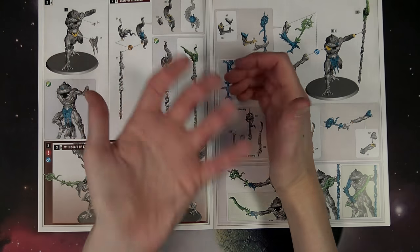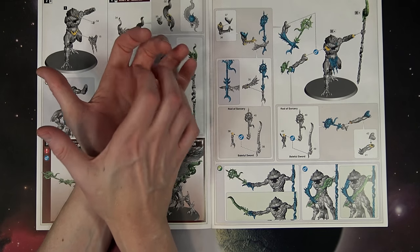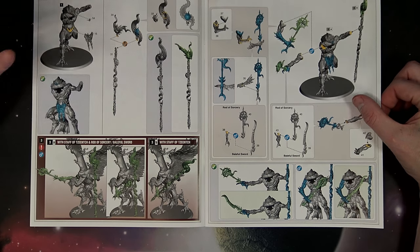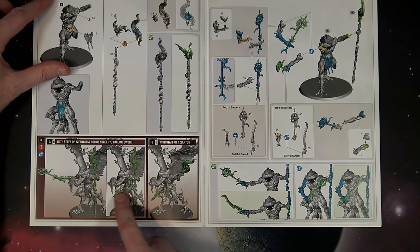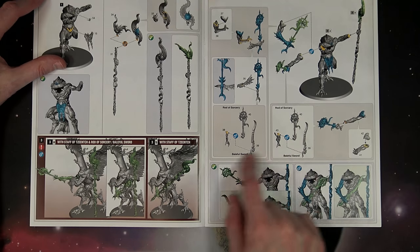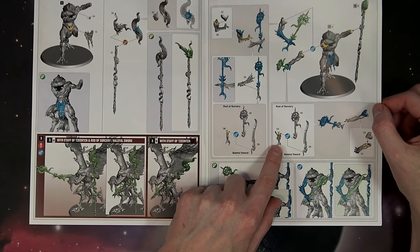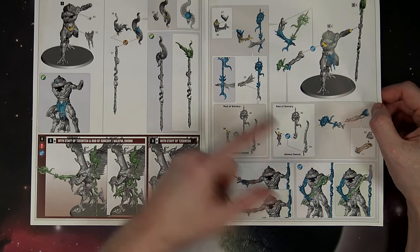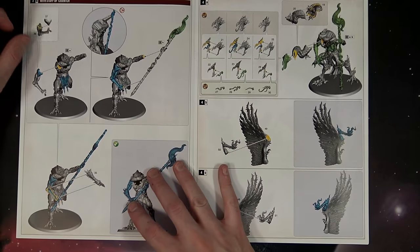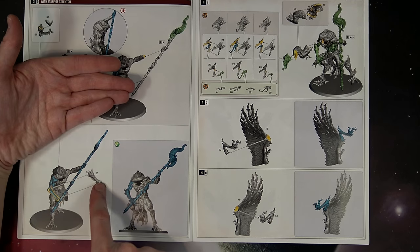The instruction manual shows you put the hand out and put the staff in it, then put the other hand gripping it over. Dry fit all the stuff, but just as a heads up — you will have extra parts. This looks to be labeled wrong: this should be the Baleful Sword right here, which they don't seem to show clearly. You obviously have that option with the same hilt for both, just a different topper. You might have one of these leftover to use for an icon piece or some sort of standard.